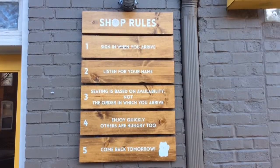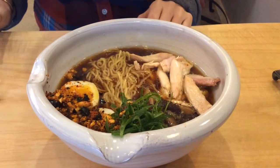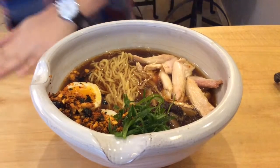We do our best to get you set as quickly as possible. The whole concept is to eat your ramen quickly — not necessarily because this is such a small space, but just because that's the way it should be enjoyed. It's just fast and hot.